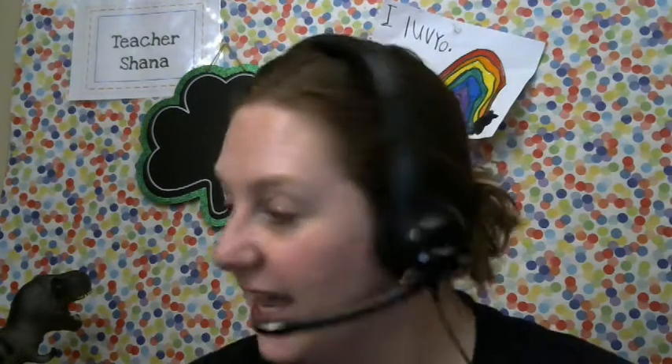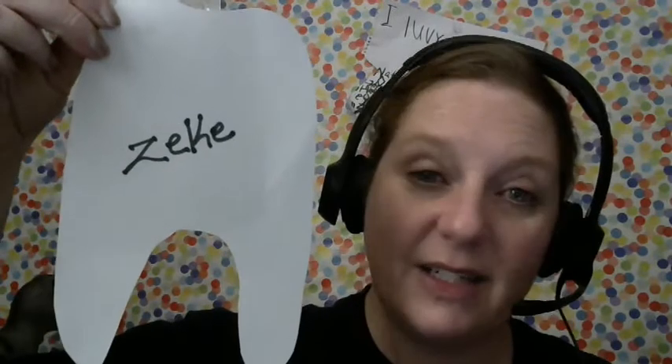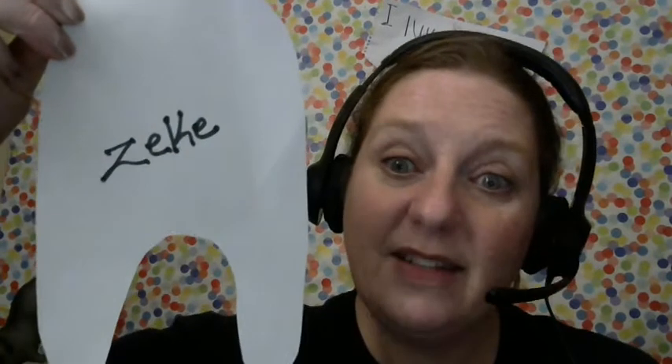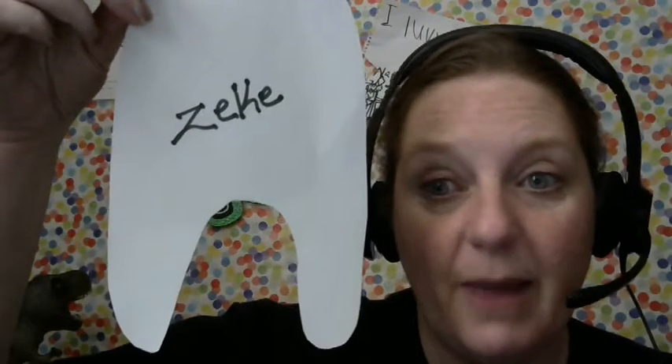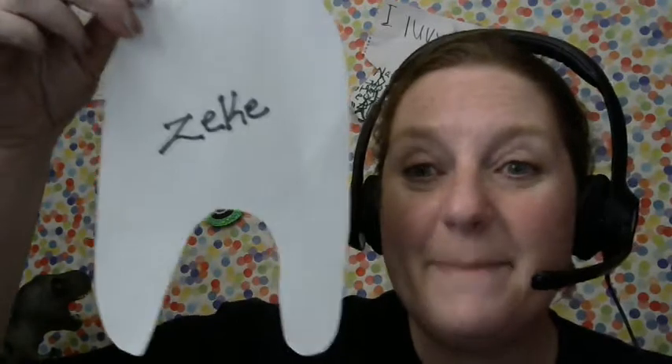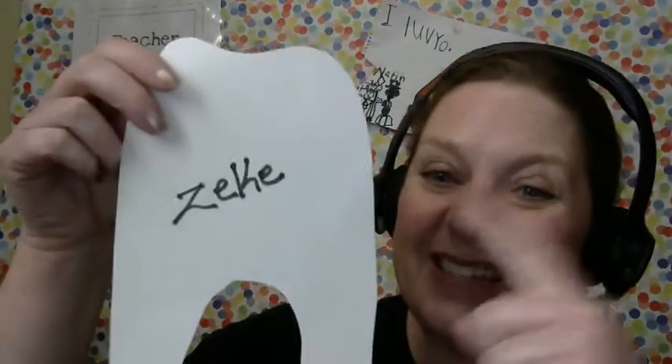I have an exciting announcement. Guess what? Somebody told me that Zeke lost his first tooth. That's very exciting. Congratulations, Zeke! Now, if we were back in the classroom, we would hang this tooth up on the wall. Everybody gets to hang a tooth when they've lost a tooth and then we make little tally marks. Sometimes by the end of the year there's quite a few tally marks. But this, we're just going to have to show it in our virtual classroom. If anybody else has lost a tooth, let me know and I will recognize you guys too.